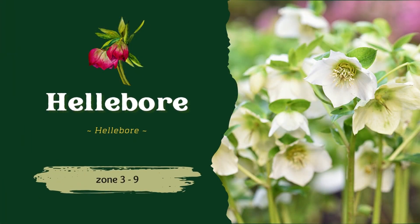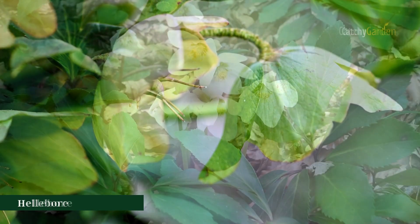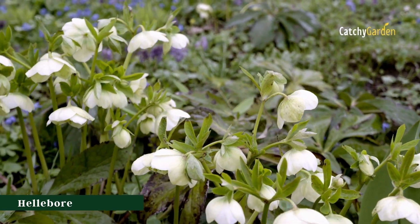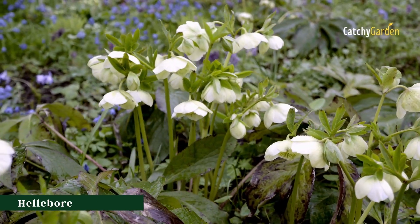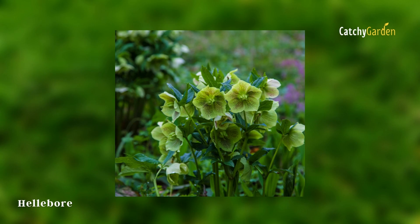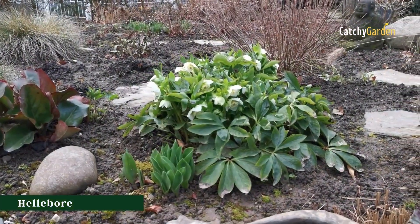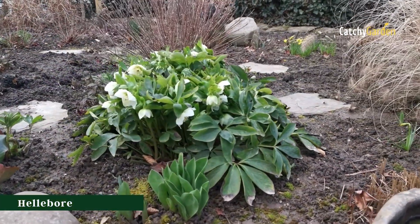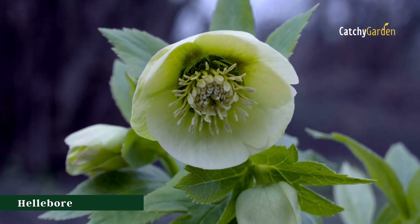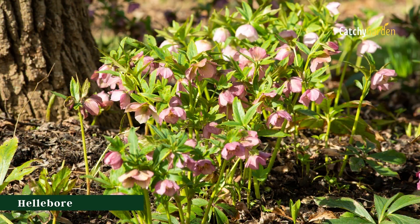Number one: hellebore. These blooms, often known as Lenten roses, are quite stunning and worth seeking out. Depending on your latitude, they show up anywhere between the middle and end of winter, typically around the beginning of Lent. Thanks to their luscious petals and vivid hue, they are an absolute must-have. These perennials can withstand harsh winters and can be grown in a wide variety of climates. Each species of hellebore has its own unique hardiness requirements, although generally speaking, they may be grown in USDA hardiness zones 3 to 9.